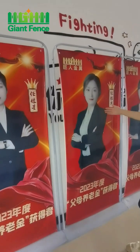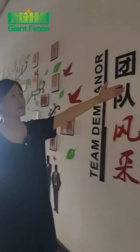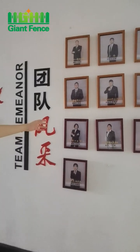Look, this is the top sales of last year. And this photo is our managers from different departments.